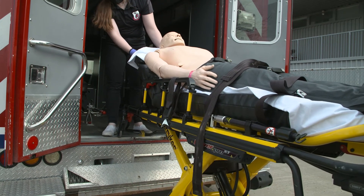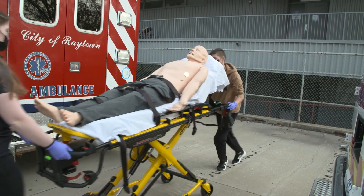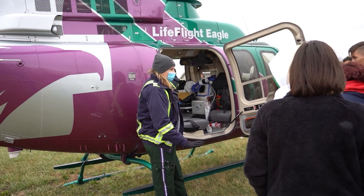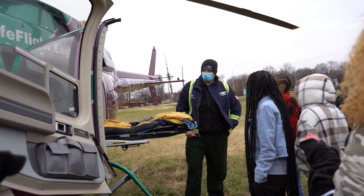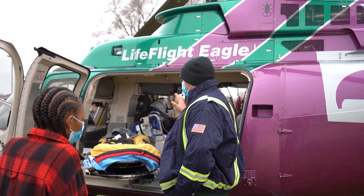One of the nice things we have the ability to do in this EMT class is go out on field trips. We go out to fire stations and look at their equipment and their ambulances. We also go to EMS conferences and look at different vendors. We will have the helicopter services come here or we will go out to them, and we'll tour different paramedic programs in town to see if a paramedic program will be a good fit for you.